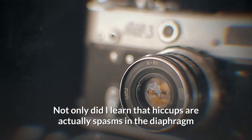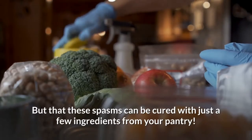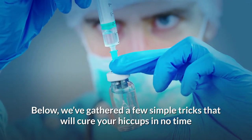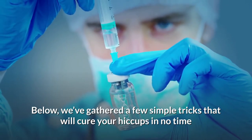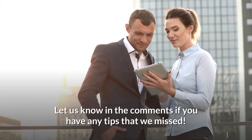Not only did I learn that hiccups are actually spasms in the diaphragm, but that these spasms can be cured with just a few ingredients from your pantry. Below, we've gathered a few simple tricks that will cure your hiccups in no time. Let us know in the comments if you have any tips that we missed.